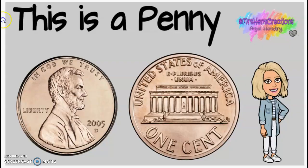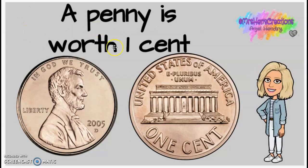Let's review the one that we learned a couple weeks ago. This is a penny. A penny is copper brown and worth one cent. And Ms. Andrew has a little poem: Penny, penny, easily spent, copper brown and worth one cent.